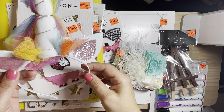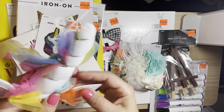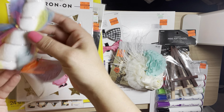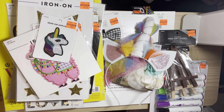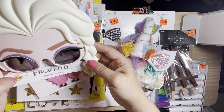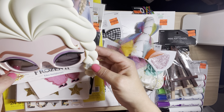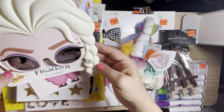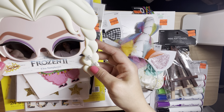I also got this unicorn headband and I thought my granddaughter would like this. I picked up these Elsa sunglasses — it's going to be her birthday next week and she loves Elsa, she wants an Elsa-themed birthday. I thought I could take some pictures with her in these.